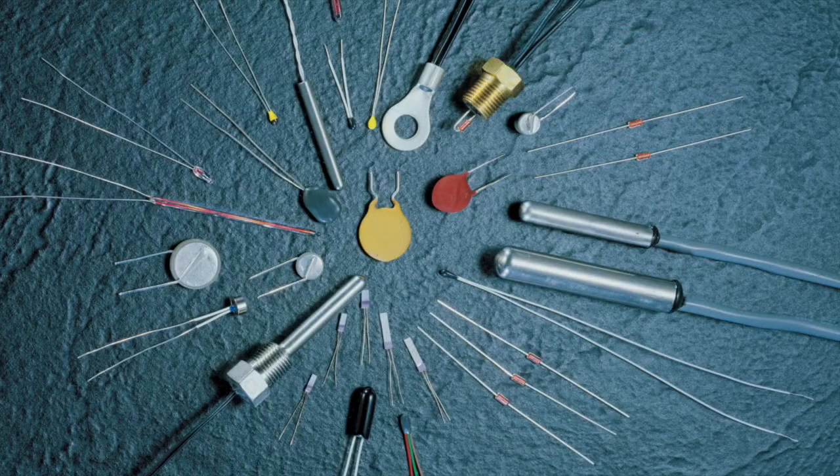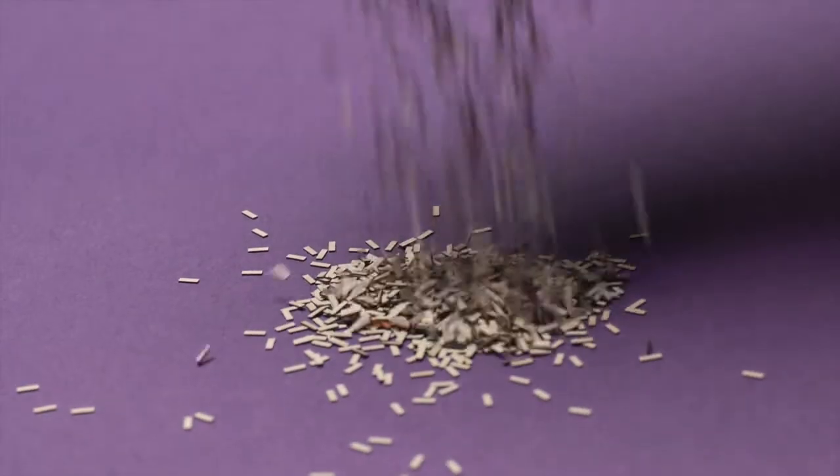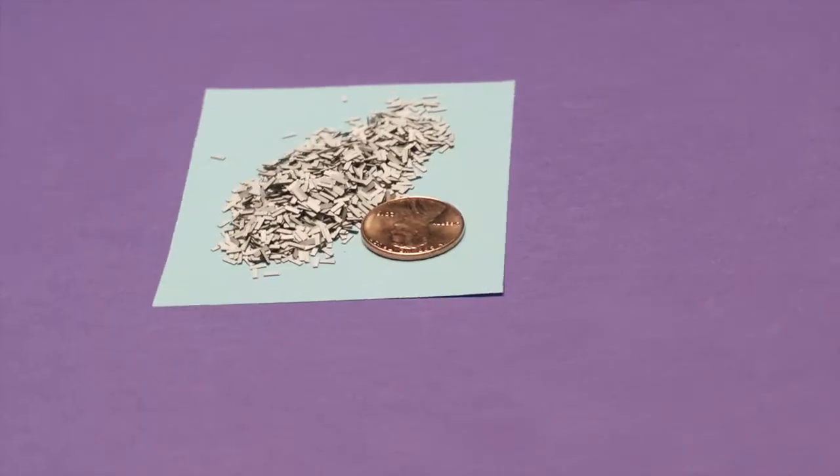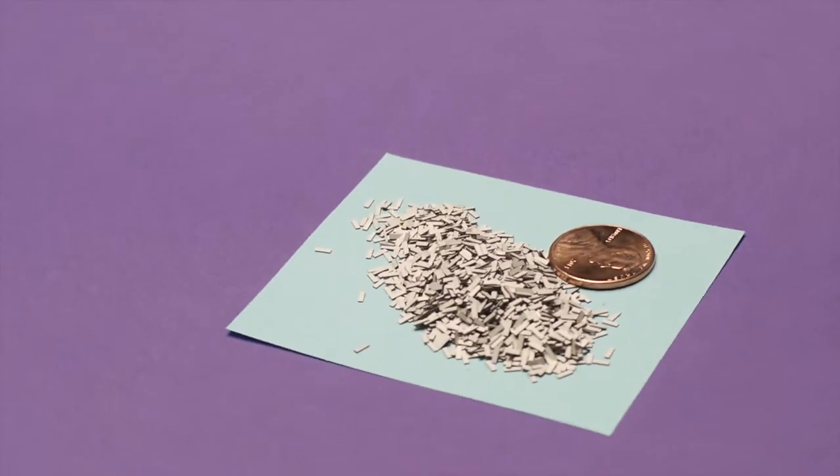Sensor Scientific manufactures a complete lineup of NTC thermistor chips in our New Jersey factory. The thermistor chips are ideally suited for applications where low cost is a primary consideration. They are widely used in a variety of temperature measurement and compensation applications.